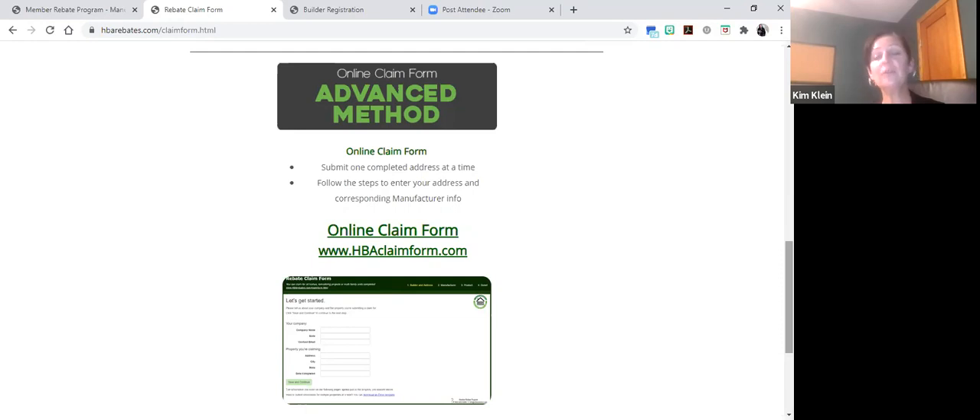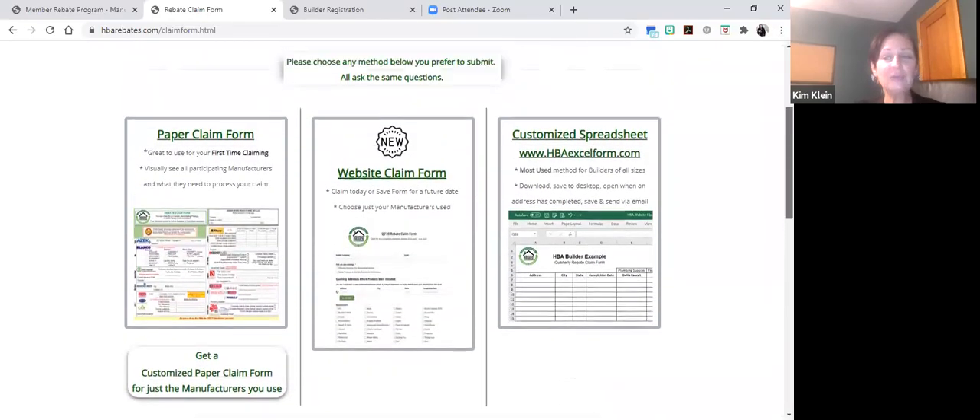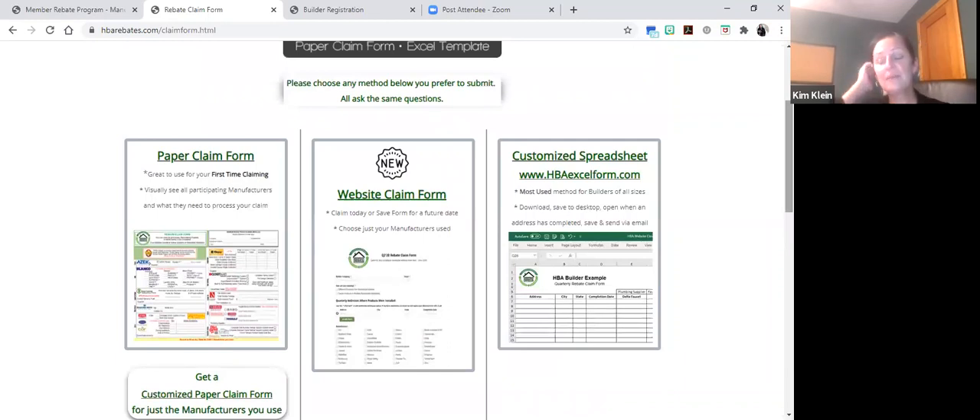If the program times out, unfortunately that data is lost and you'd have to re-enter it. If you do use the online claim form, you'll receive a confirmation that your claim has been received. My personal recommendation: if you like the digital form but want a paper trail, use the website claim form instead. It's set up the same way as the online claim form but allows you to save a record. I'm going to start by taking a look at the paper claim form, the PDF.